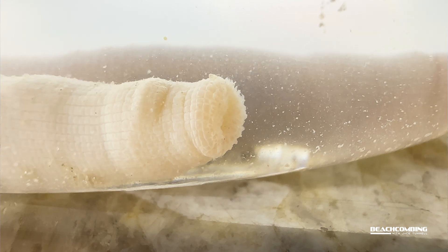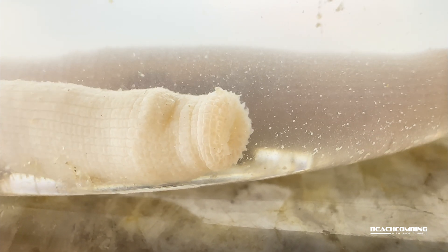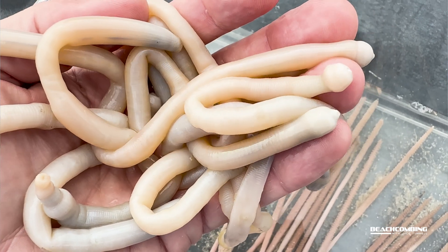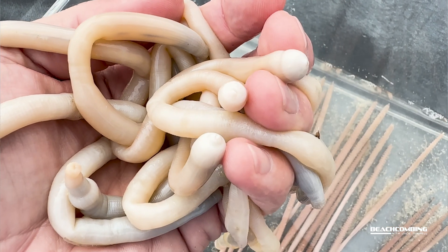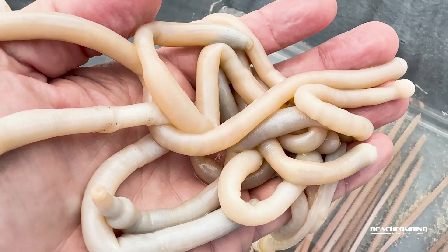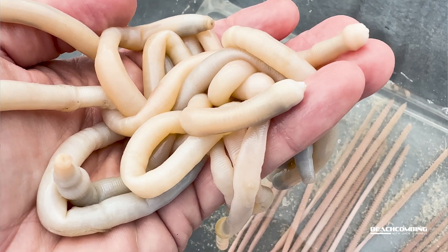So when it's feeding, many times what you'll find is that this part will be down in the mud or in the sand, because there is no protection — no shell or anything with them. So if a sea turtle or any kind of animal comes along, it's real easy to eat. They want to protect themselves by being down in the sediment.